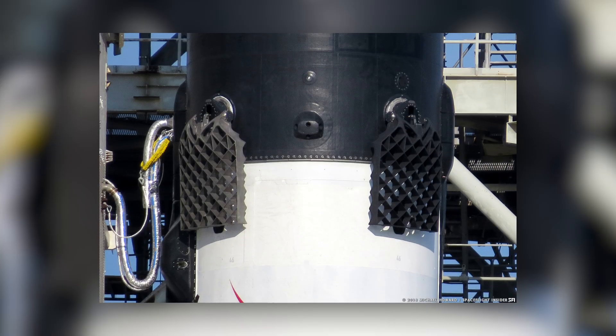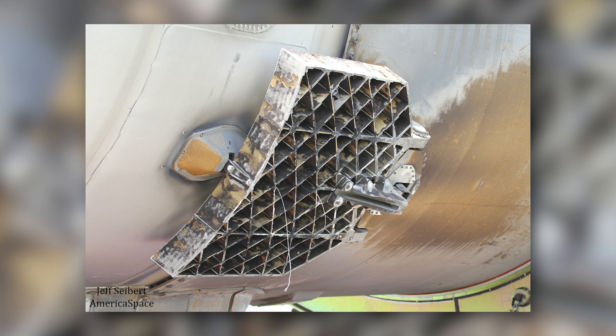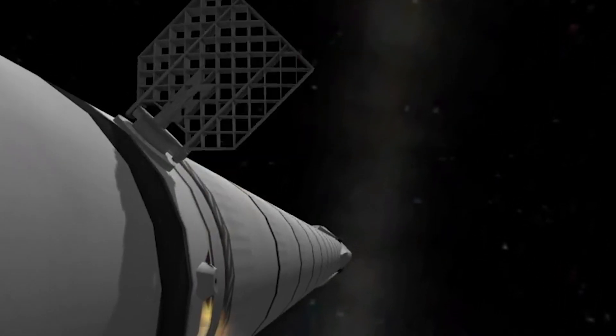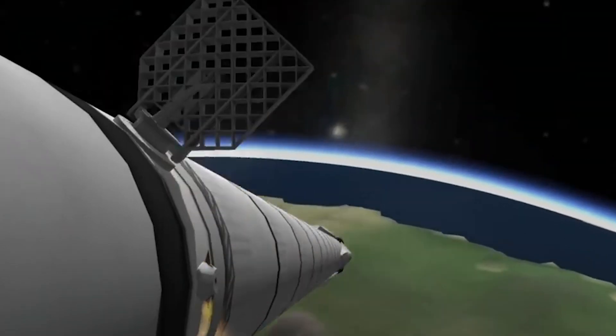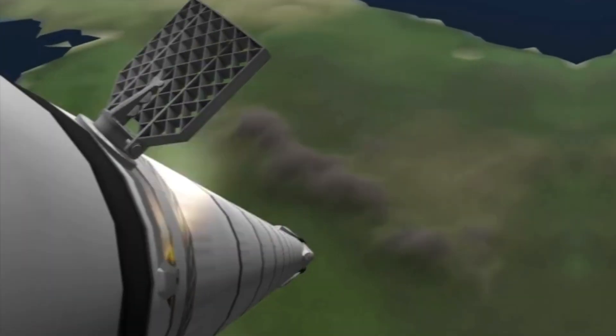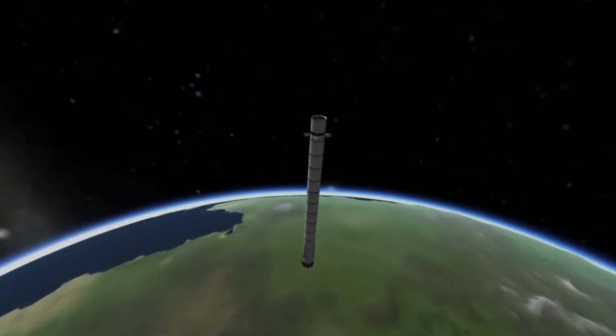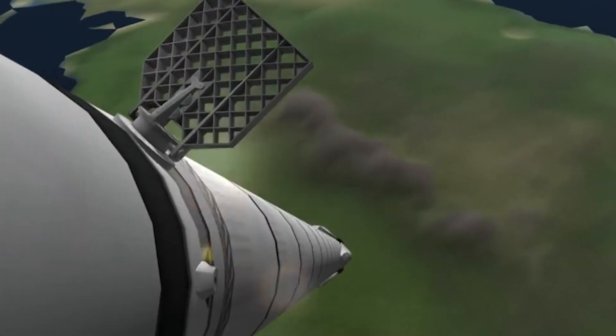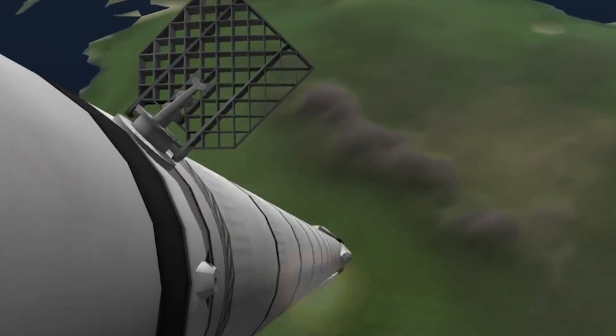Before we understand how grid fins will be the game changer in the space industry, let us first understand what exactly a grid fin is and how they're made. The grid fins may appear to be a new innovation, but it's thanks to Elon Musk and the SpaceX team, who first proposed the idea and designed a way that used grid fins instead of the flaps that other firms used at the time.